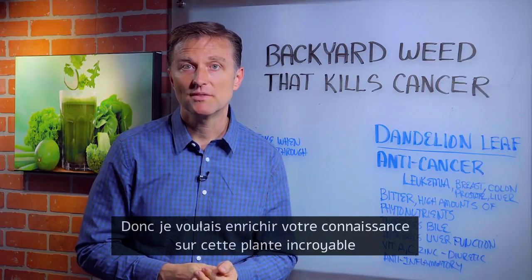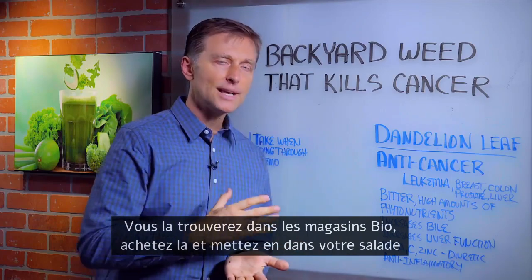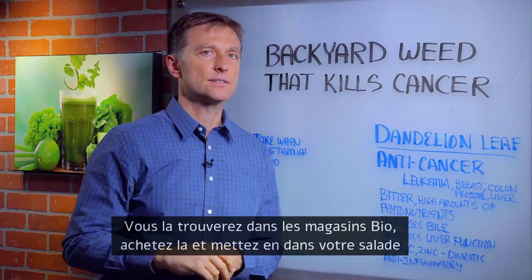I wanted to increase your awareness of this amazing plant. You'll see it at the health food store — buy some, chop it up, put it in your salads. Thanks for watching.